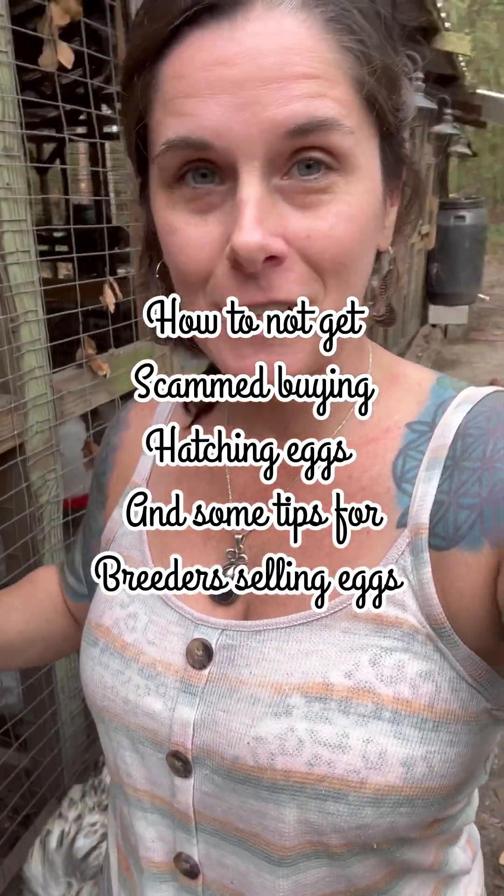As somebody who both purchases a good amount of shipped eggs for hatching, dealing with a lot of chicken breeders, and as somebody who breeds and sells chickens myself, I would like to discuss some chicken breeder, hatching egg, and chick buyer etiquette.